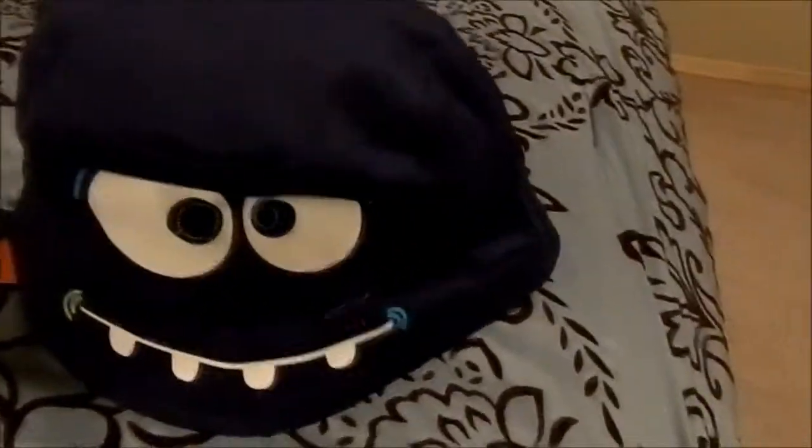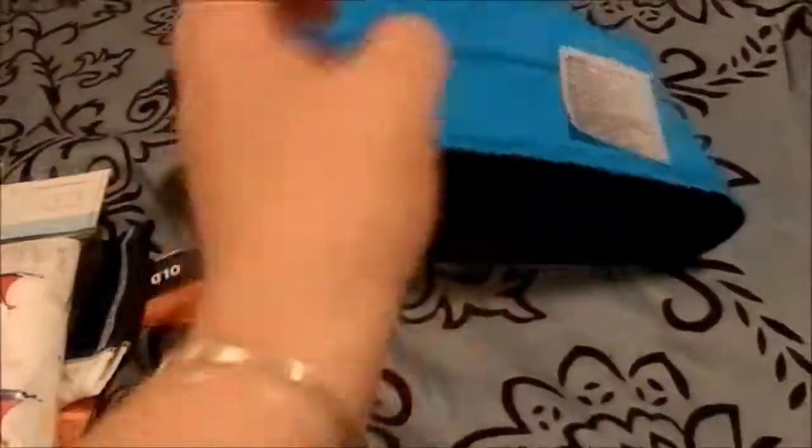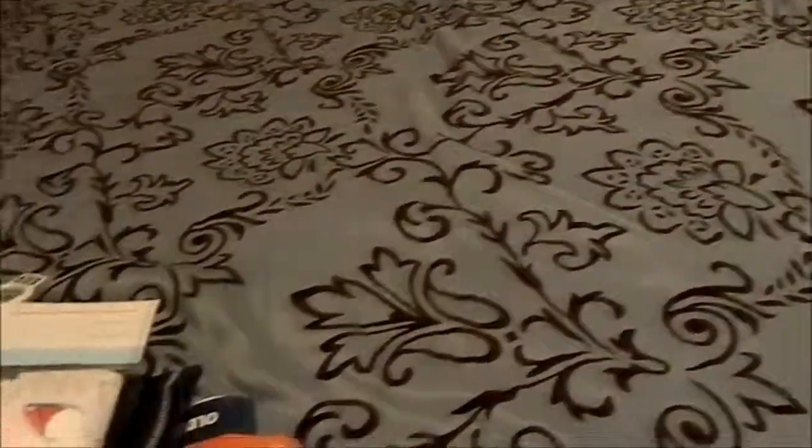I believe I got this hat at Walmart. It's a cute little summer hat with a little monster on it — one size. The great thing about it is it's reversible. The navy side would match with that bathing suit, and then there's this beautiful blue color on the other side. I just have to take off the tag — oh, it's only a sticker tag anyway. I think it was $6. So that is Sean's haul for today!